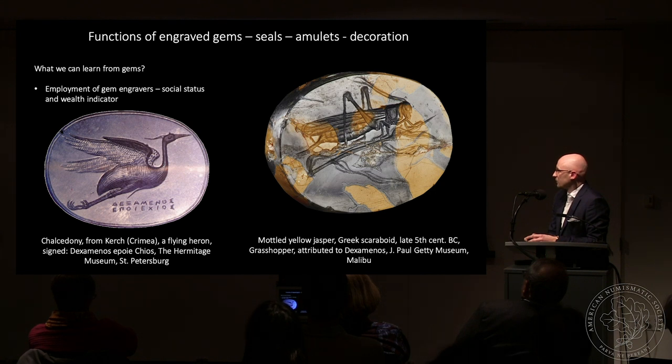Employment of a master gem engraver showed the special social status of the person who commissioned such a gem, and was a confirmation of wealth, since they were extremely costly products. Here you can see two examples of scaraboids — in the fifth century BC the Greeks started to simplify the scarab form so that the back of the gem was flat rather than in scarab form. At the point of the Hellenistic age, a new form was born: the cameo.